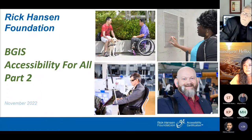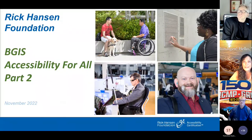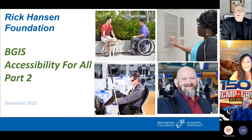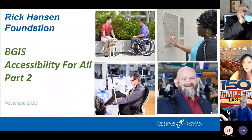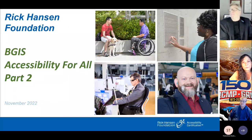We are recording the session and will provide a copy of the presentation with French subtitles. Anyone with questions can jump right in and interrupt us. When I send the copy of the presentation tomorrow, I will include a copy of Part One as well, and we've added French subtitles to that too.